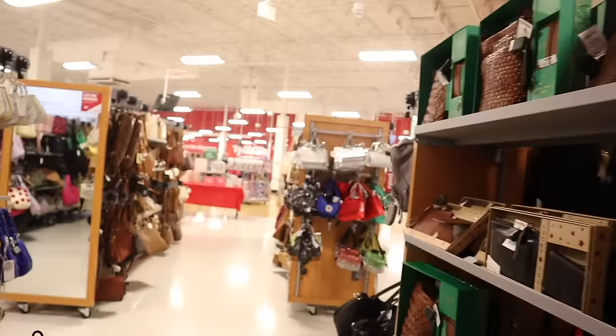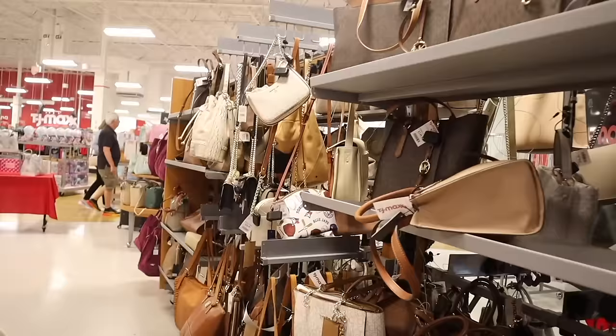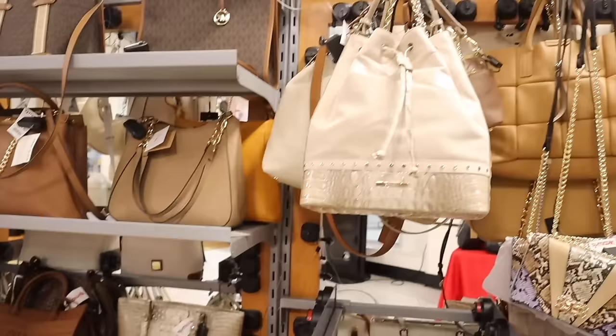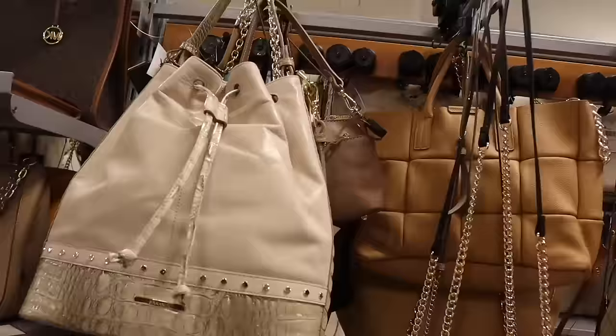Straight ahead they have bling purses — look at this one with the fringes, so adorable for only thirty dollars. This bucket purse is absolutely beautiful — we always see their regular purses but never the bucket style. This one just stood out to me. If you like this one, it's priced at two hundred dollars — a really good deal. Please let me know if you plan on getting it.